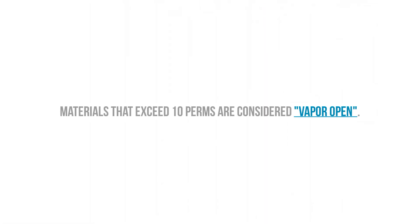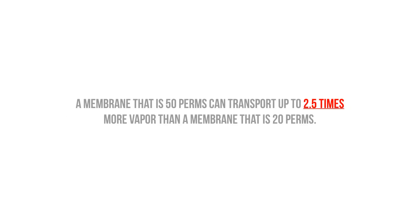Finally, we have vapor open materials — anything over 10 perms. There are still varying degrees of vapor open materials; for example, there's a big difference between 20 perms and 50 perms in terms of how much moisture can pass through, and you wouldn't necessarily want the more permeable material.